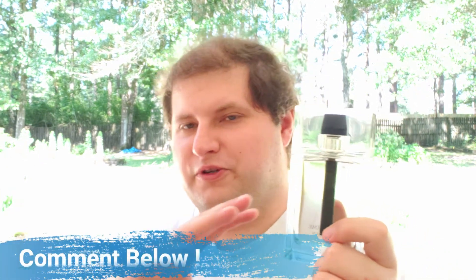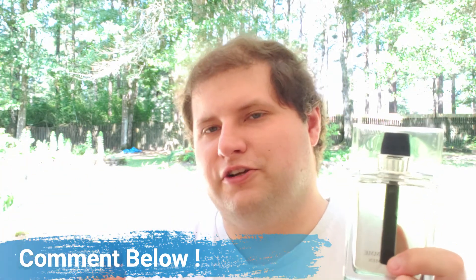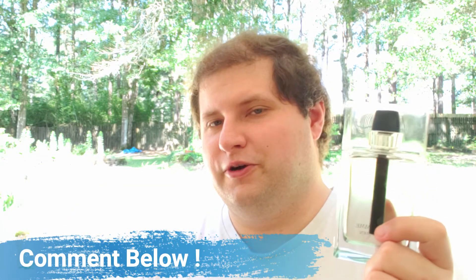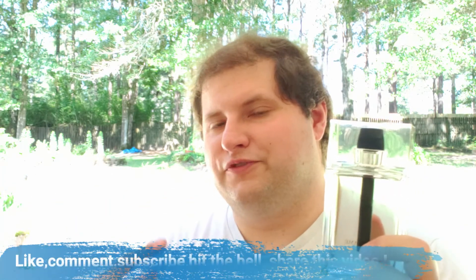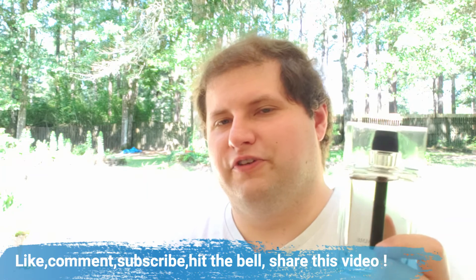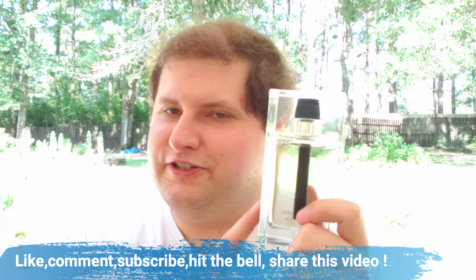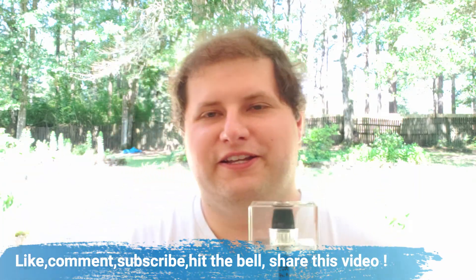Thank you all so much for being here today — this is one of my favorite fragrances, no doubt about it. If you've stuck around to the very end, please like, comment, subscribe, and hit that notification bell. Thank you for supporting me on my fragrance journey and helping build the fragrance community. Please let me know in the comments below what kind of charming, professional, business-like fragrance you like, what your favorite romantic fragrance is, or if you like musk fragrances, what your favorite musk is. I'll see you all next time — and of course, wear what you love.